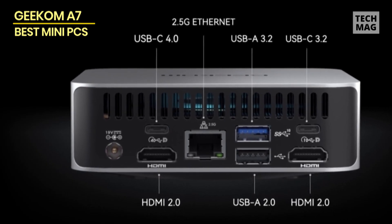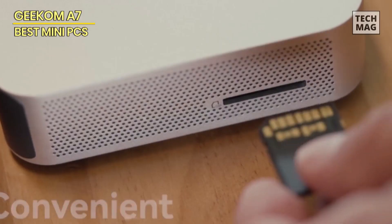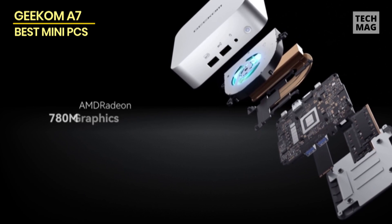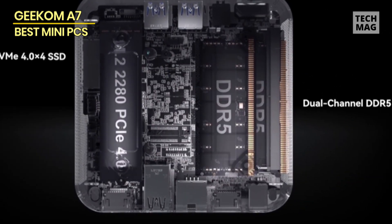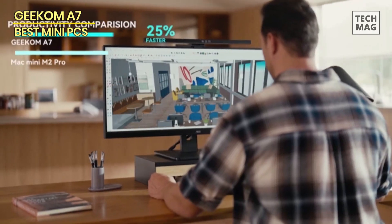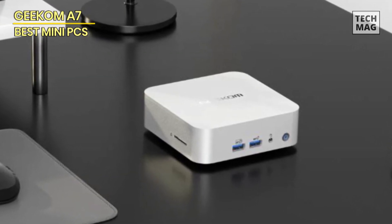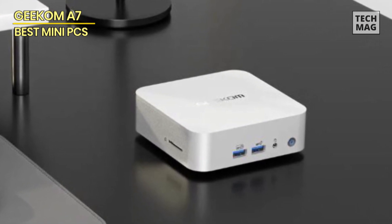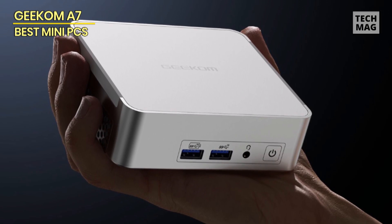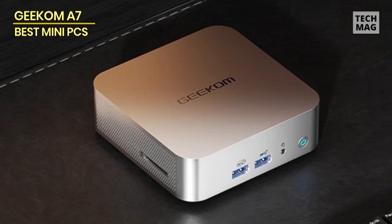A PCIe Gen4 x4 SSD makes it ideal for video editing and gaming. The AMD Ryzen 9 7940HS processor, built on the 4nm process and Zen 4 architecture, delivers up to a 30% performance boost in daily multitasking compared to the Ryzen 7 7735HS. It's designed for video and photo editing, office tasks, 4K video viewing, high-end gaming, virtualization work, and more. Wi-Fi 6E offers speeds up to 3x faster than Wi-Fi 5, and 2.5 GbE ensures lag-free online gaming, 8K video streaming, and real-time VR. Bluetooth 5.2 enables quick connections to wireless keyboards, mice, speakers, and other devices, eliminating the clutter of wired desktops.